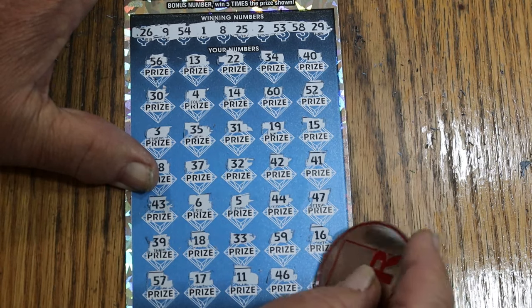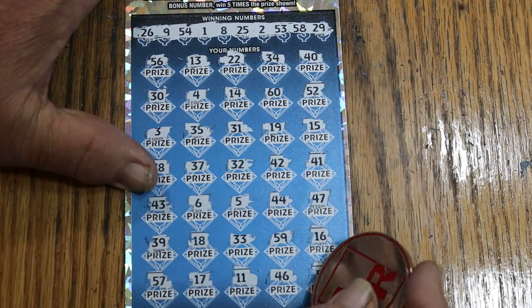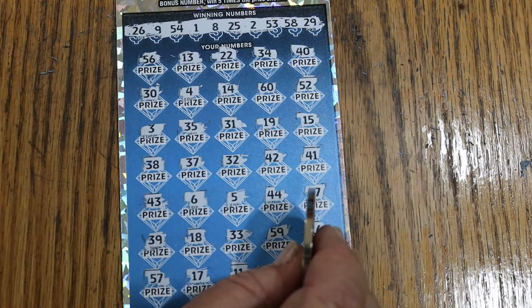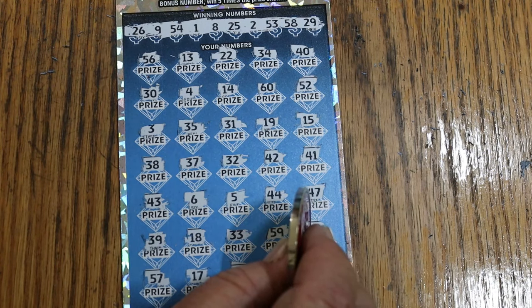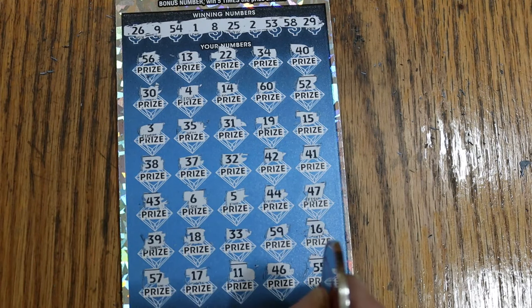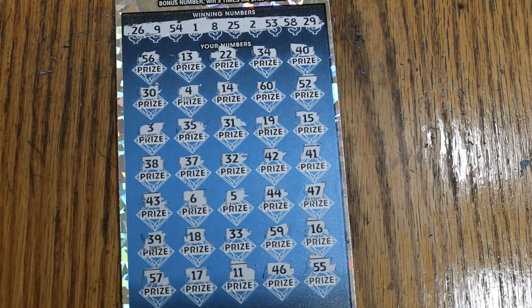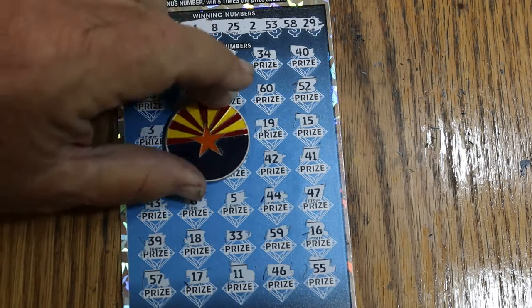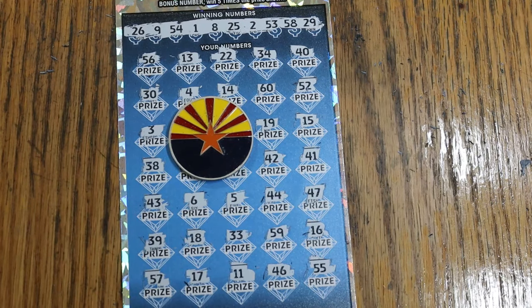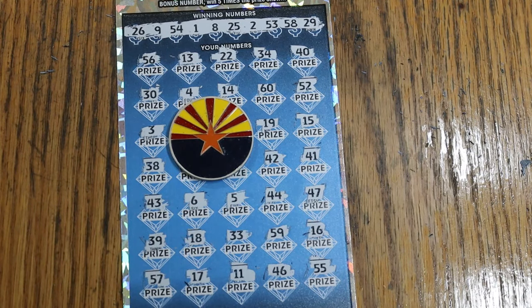No, and the last number — double nickels, 55. So there you have it: four tickets, two wins, two losses, half back — which is book odds, so I can't really complain too much. But it wasn't the success we were hoping for. Anyway, hope you enjoyed the attempt. If you did, appreciate the like, comment, subscribe, and we'll be back again soon with something else. AZ Scratchers signing out, see you later, bye.